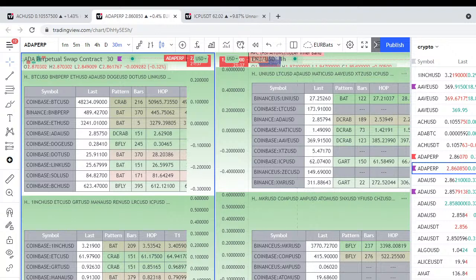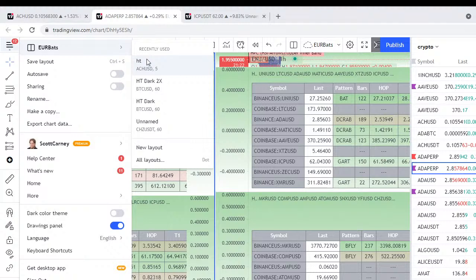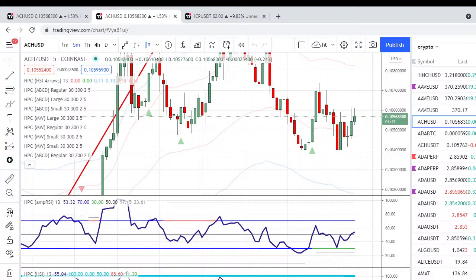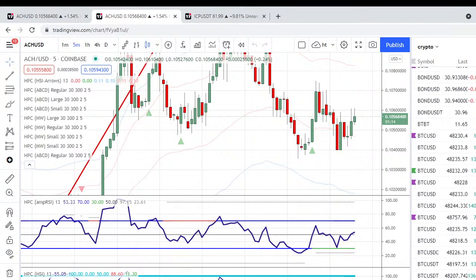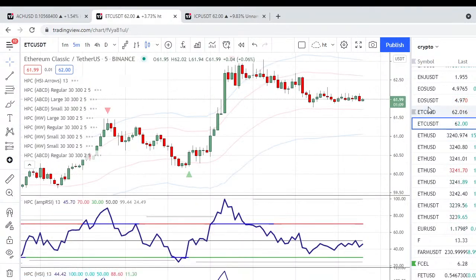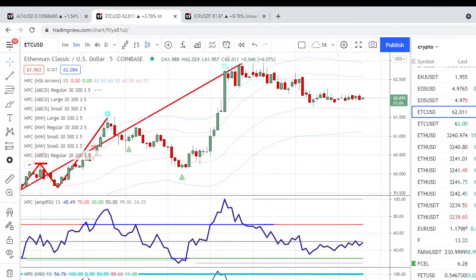Here on the 30-minute we have Ethereum — let's go over to that chart. On the 30-minute, it's a bat pattern that's only completed five bars ago. Let me get the right Coinbase feed. There it is on the 30-minute — let me highlight this.